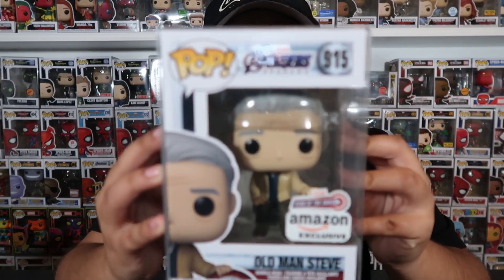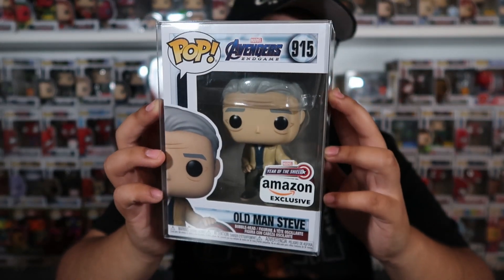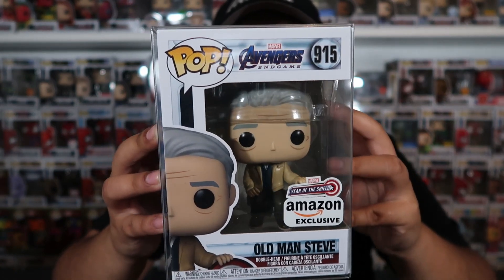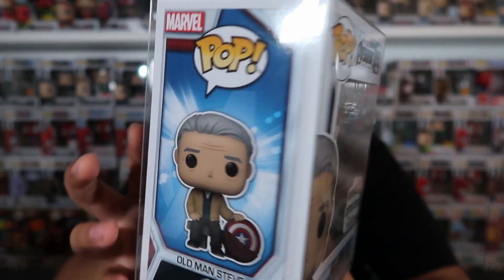Coming in fourth place, one of the newest Captain America pops: Endgame Steve, right here. This is an Amazon exclusive that came out around November 2021 — so not even a year old. Even though it's Steve and not Captain America in costume, he still has his shield, so it counts.